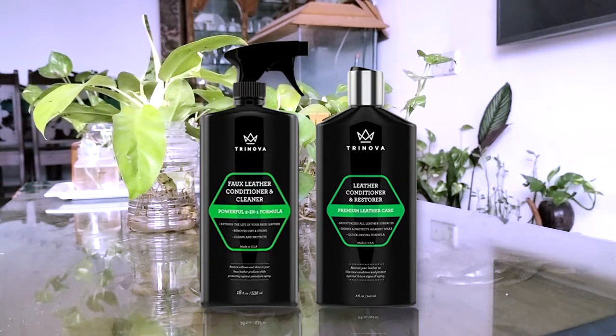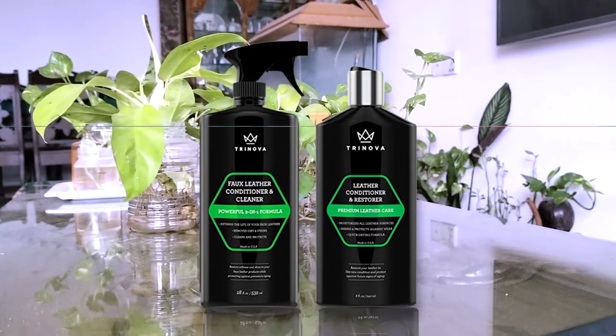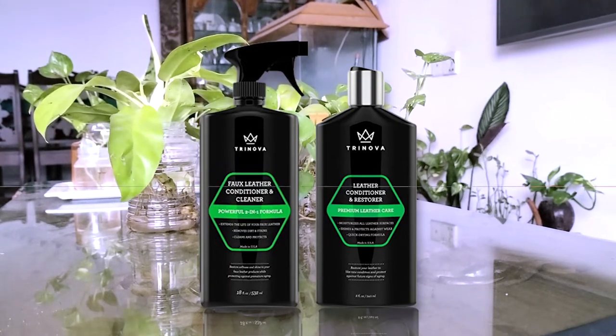Number three: Trinova Leather Conditioner. This conditioner and cleaner from Trinova will not only keep your leather and vinyl products free of dirt, oil, and grime, but also free from tough stains. The formula is a perfect blend of natural ingredients and a high concentration of active products. I would recommend this one as a frequent-use leather conditioner.